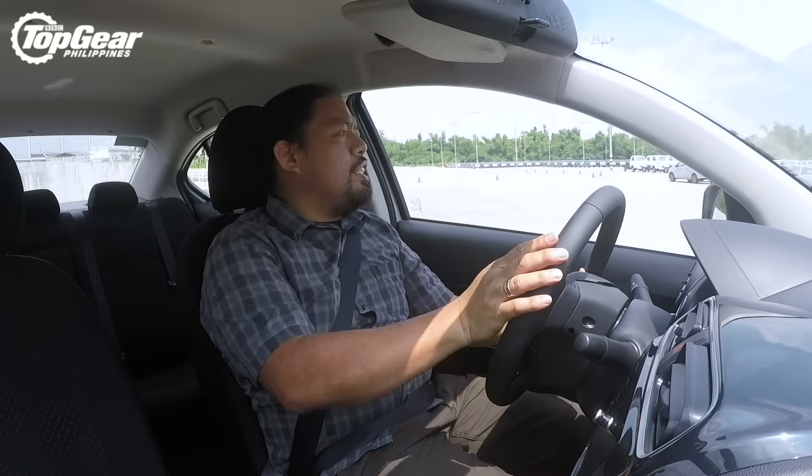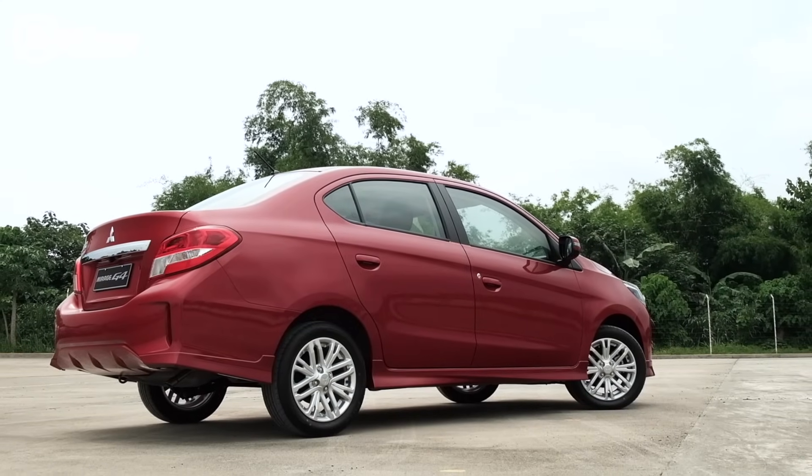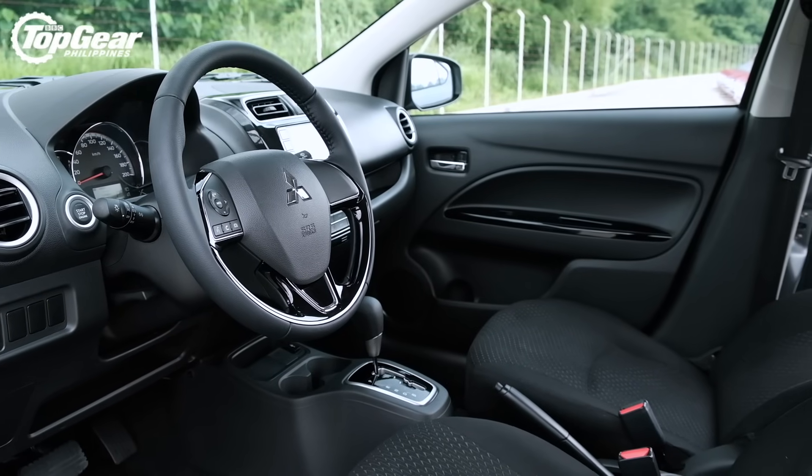The Mirage has been a sales success for Mitsubishi ever since it was conceptualized. This small car revolutionized the small car market and started an arms race in terms of price and features that resonates to this day. But can the new G4 compete in an era where car sales are in the doldrums and Chinese brands are coming up fast?